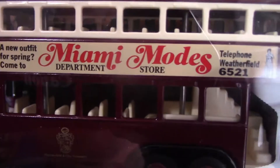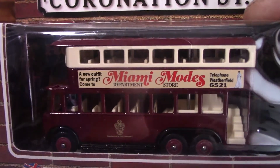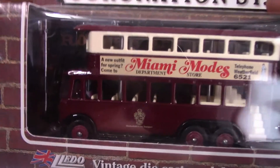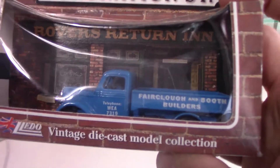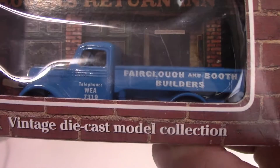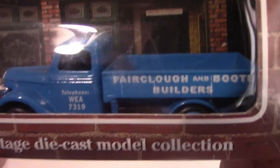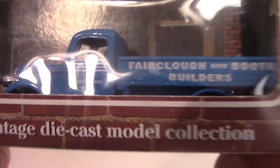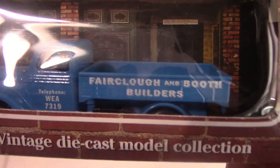On the bus it's got 'Miami Modes,' which I'm sure is something to do with a company that was in Coronation Street. Long-term Coronation Street fans will probably recognise this next one — it's Faircloth and Booth Builders. It's a 1939 blue Ford truck, released around the same time in 1994. I do remember the builders being in Coronation Street when I used to watch it. It's a nice different style of truck with their name on the side.